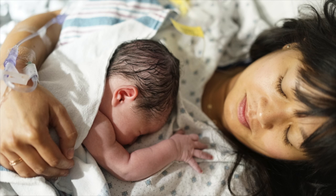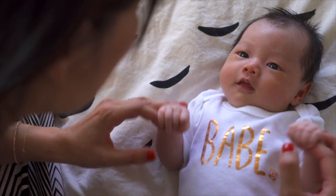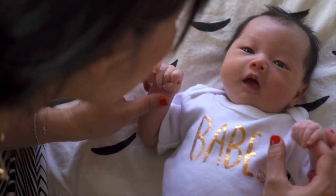Hey guys, this is Joy Cho from Oh Joy. Welcome to the last episode of Dressing the Bump, the post-baby episode. We welcomed Coco Grace Cho on October 20th, 2014, and we couldn't be happier that our family is now complete. Today we're talking about how to dress that post-partum bump.